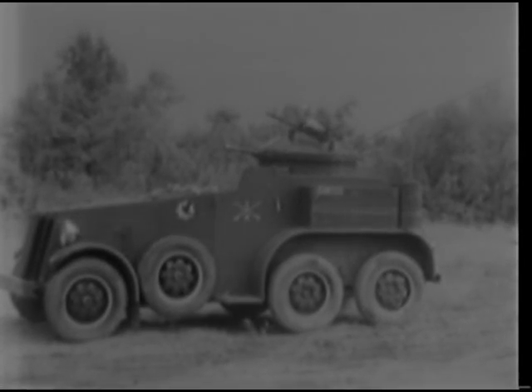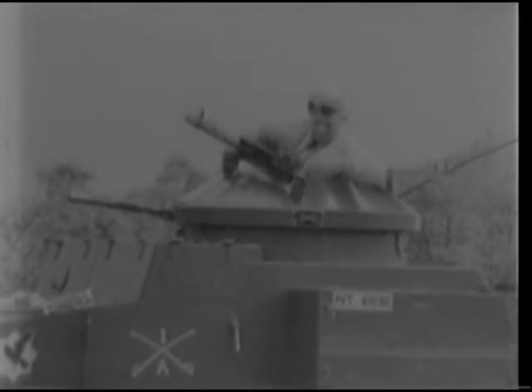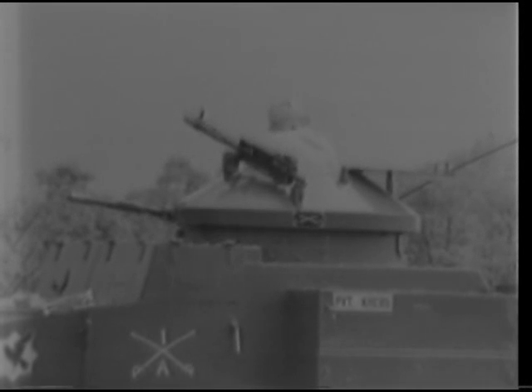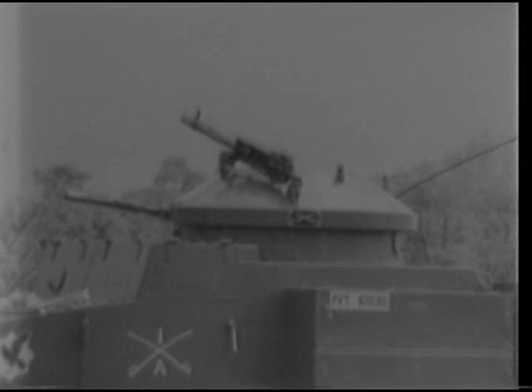The armored car is a reconnaissance vehicle completely enclosed in armor, thus affording full protection to the crew from all except heavy caliber armor-piercing ammunition. The vehicle is armed with one caliber .30 and one caliber .50 machine gun. It carries one anti-aircraft machine gun mounted outside the turret. The gun crew is also equipped with one caliber .45 submachine gun for close-in vehicular defense or dismounted scouting missions.